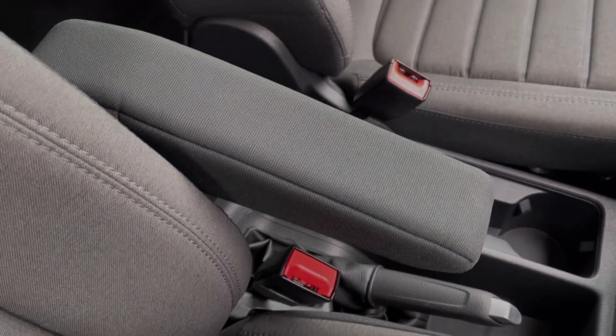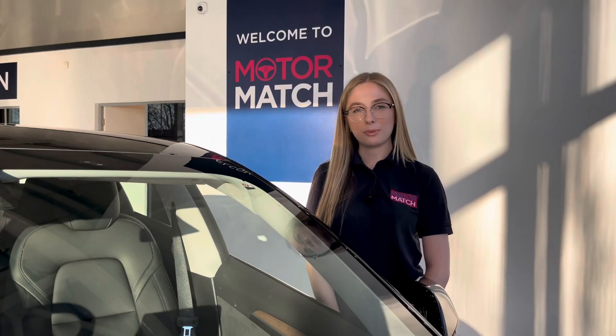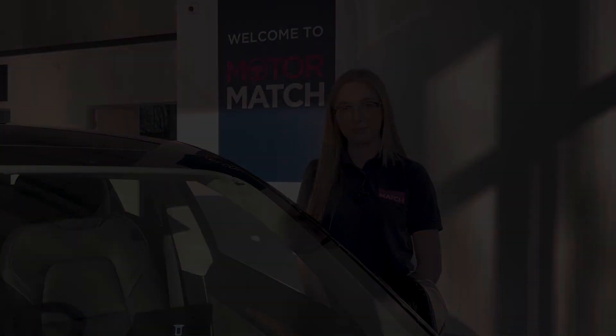You've then got plenty of storage in the centre console. RAC extended warranties are available. For more information or to book a test drive, give us a call on 01244 311 404 or enquire online now. Thank you very much for watching and I hope to see you soon here at Motor Match Chester.